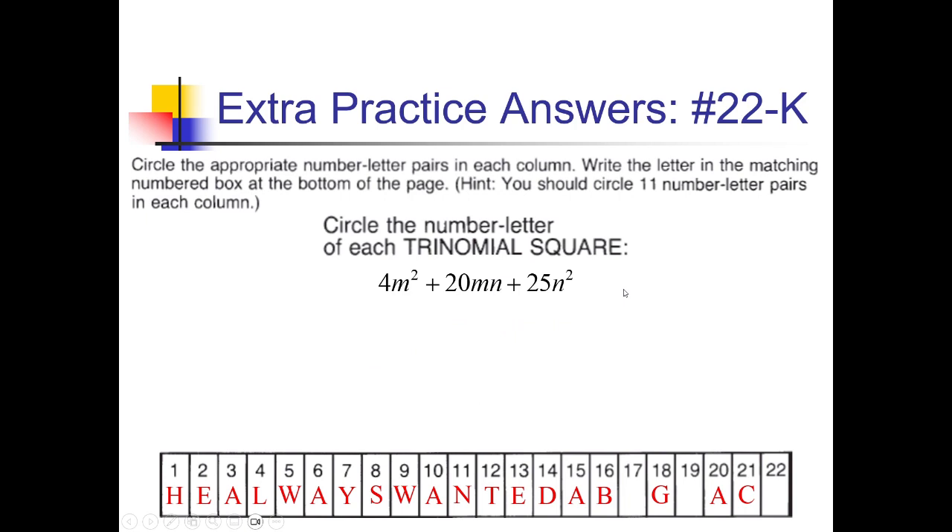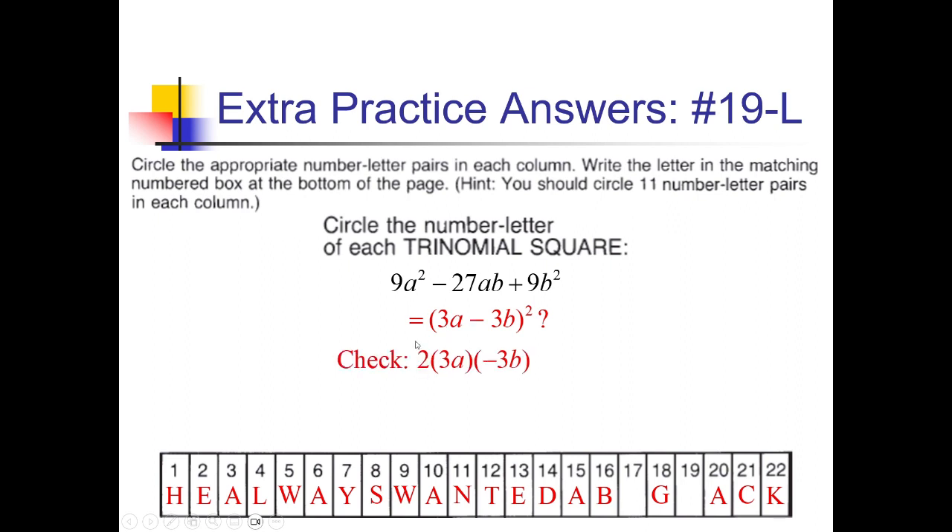Another shot at spot 22: square root of 4m squared is 2m, square root of 25n squared is 5n, positive middle gives 2m plus 5n squared. Check: 2 times 2m times 5n is 4m times 5n, which is 20mn — matches! So 22 gets a K. For 19-L: square root of 9a squared is 3a, square root of 9b squared is 3b, negative middle gives 3a minus 3b squared. Check: 2 times 3a times negative 3b is negative 18ab — not negative 27ab — so that's a no.